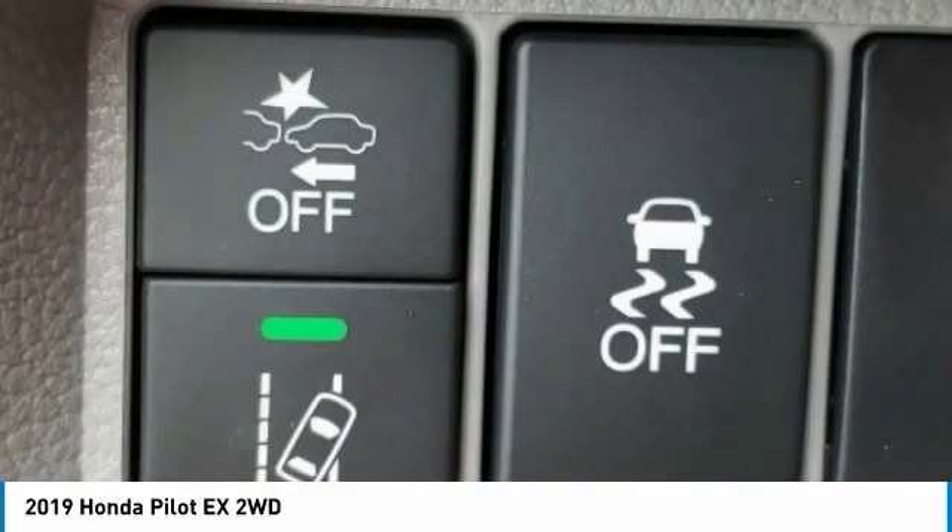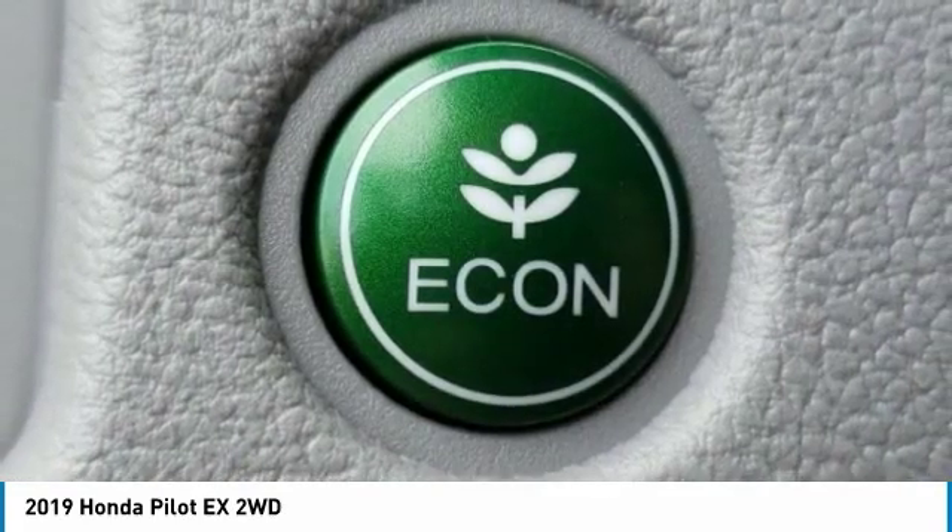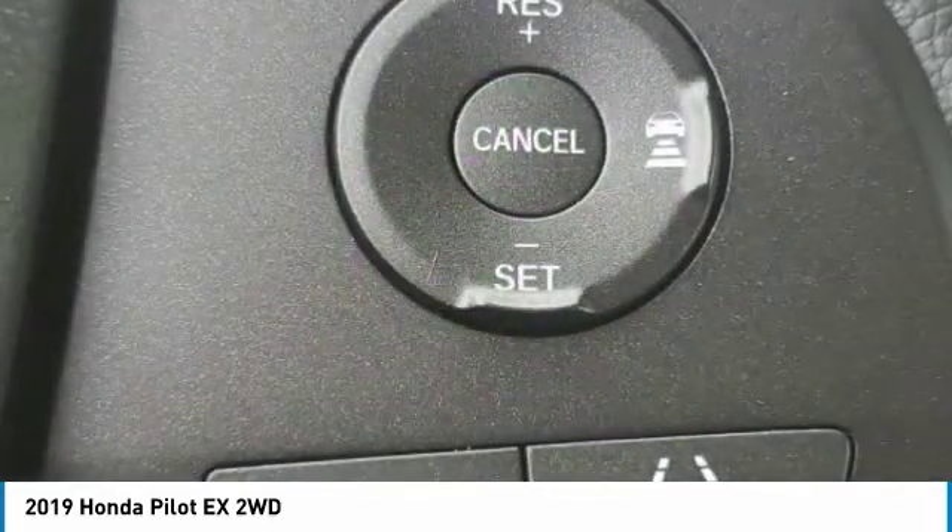Power steering. Tachometer. This vehicle offers reliability and good looks at a great price. So come in and take a test drive today.